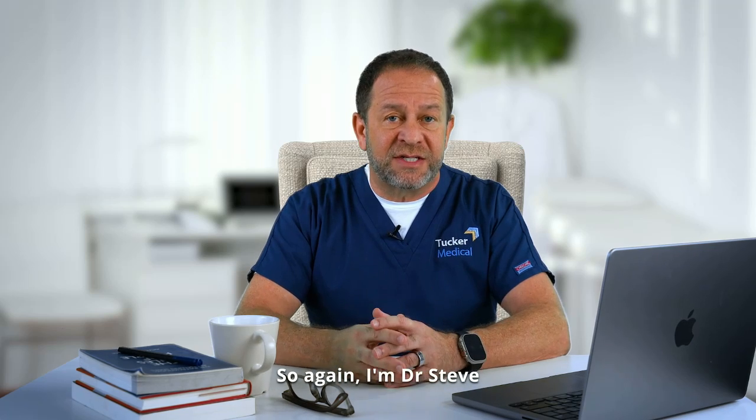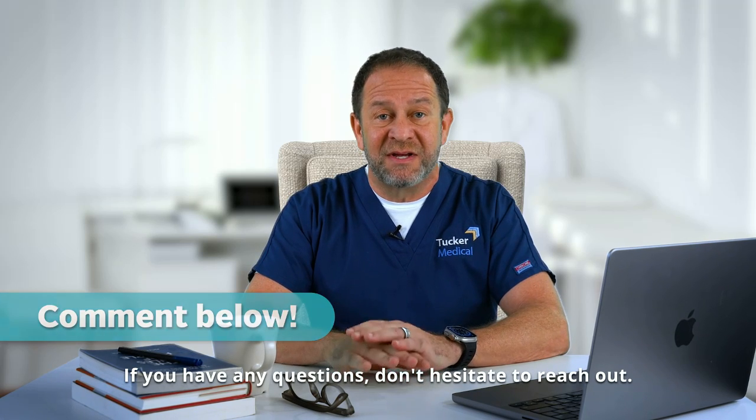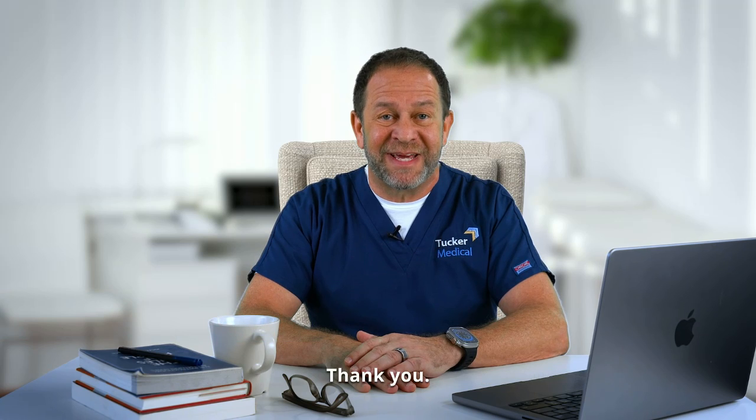Again, I'm Dr. Steve Tucker, a medical oncologist. Please subscribe to our channel. If you have any questions, don't hesitate to reach out. Thank you.